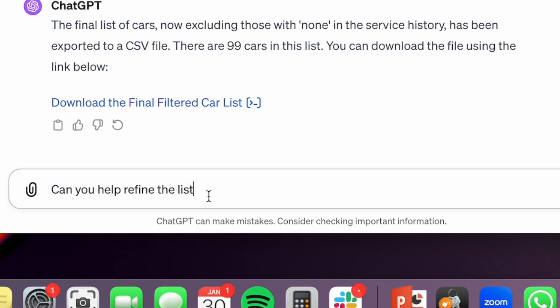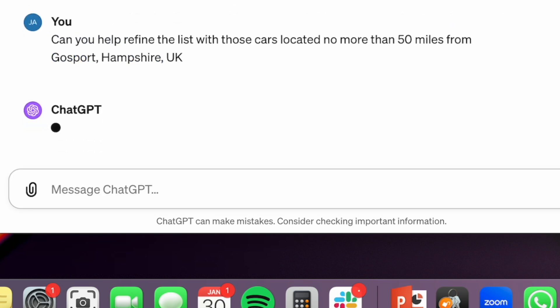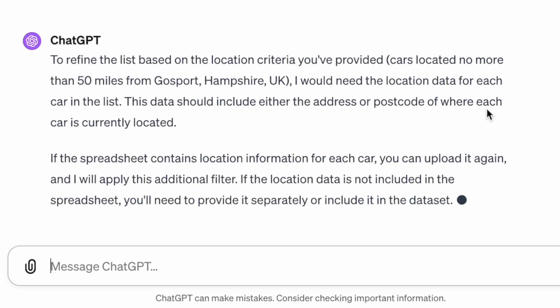Right, let's go and compare with John. Can you help refine the list with those cars located no more than 50 miles from Gosport, Hampshire, UK? I'm going to be amazed if it can do this. It says it needs the location data from the reach of the cars on the list - this could include either the address or postcode of where each car is currently located. It is in there, isn't it?